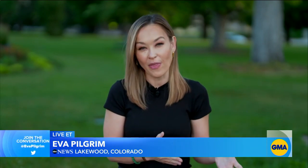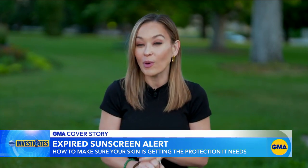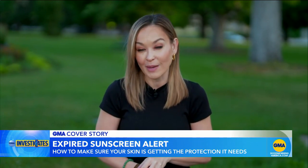To make sure your sunscreen is protecting you as it says on the label, the FDA says don't use it past the expiration date, and don't use it if you bought it more than three years ago.